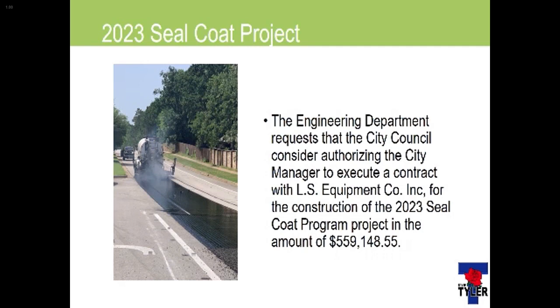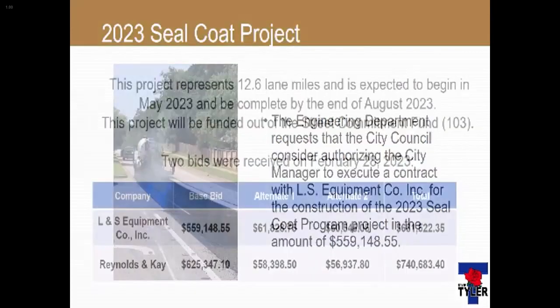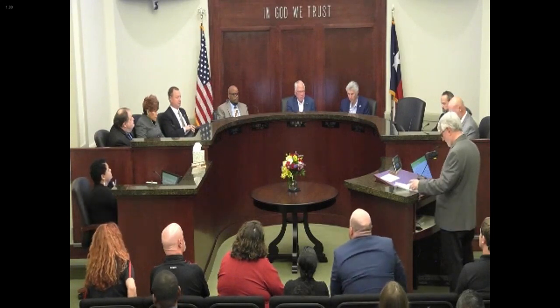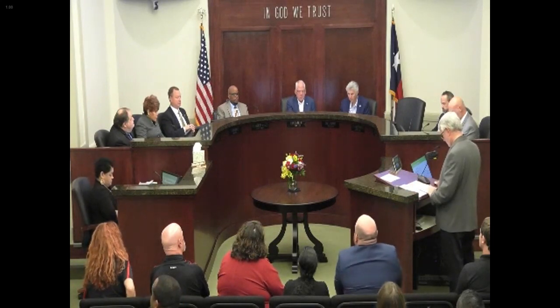Can you go back to that spreadsheet? When we try to maintain an average weighted PCI and we try to keep around an 81 — something in that neighborhood — as far as keeping our streets there, there's that one on mine that has a 92.